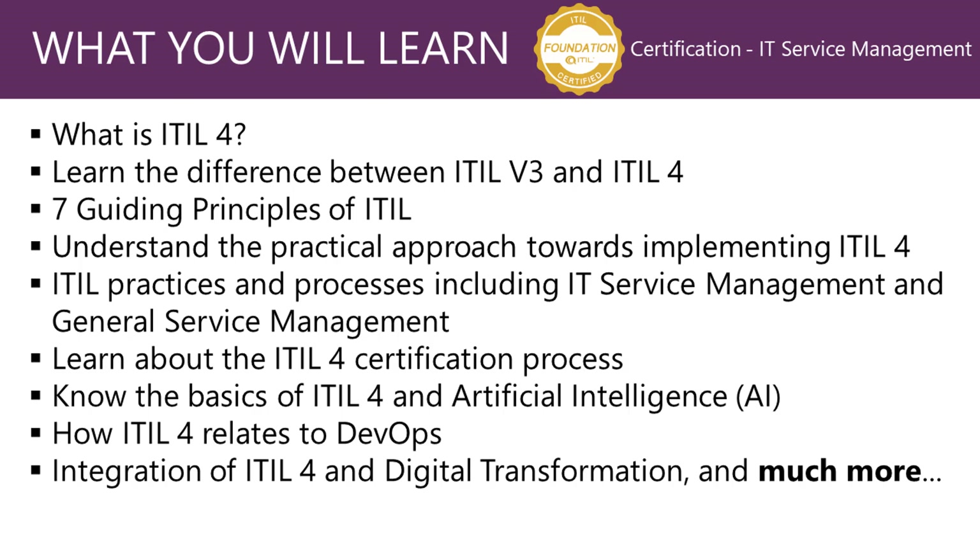You will also learn about the various ITIL 4 certification processes, and if you're already certified, you will learn how to migrate your certification. More importantly, you will know the basics of ITIL 4 and how it relates to artificial intelligence and machine learning, how ITIL 4 relates to DevOps, integration of ITIL 4 and digital transformation, and much more covered in this course.